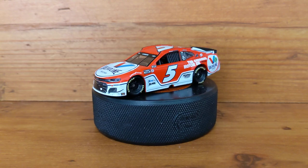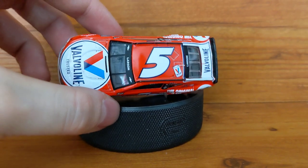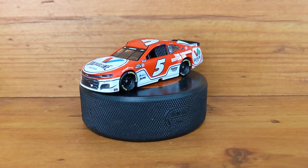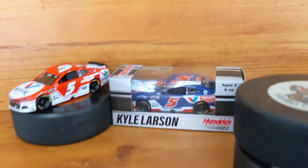Whoa — almost dropped the whole camera and broke everything. So, that is Kyle Larson's Nashville win Valvoline 1/64. Thank you guys for watching; I will have more if you're interested. What Valvoline scheme do you like better, the blue or the red? I like the red, but you know what, I think the blue one might actually be better.